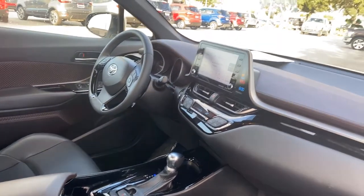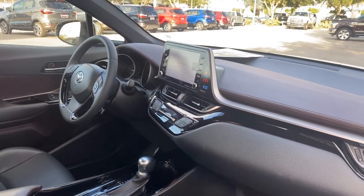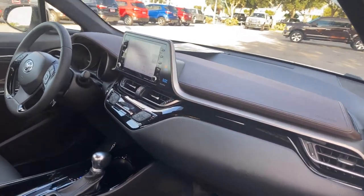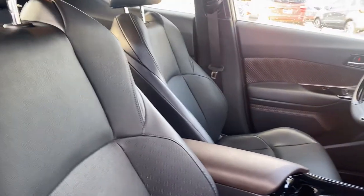Features include power windows, locks and mirrors, leather wrapped steering wheel, cruise control, Bluetooth for your cell phone, satellite radio, electronic climate control, USB for your phone, and push button start.